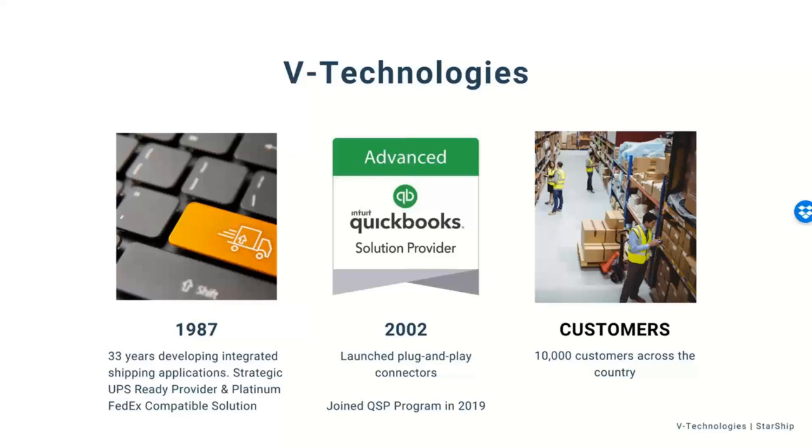We've been partners with QuickBooks and Intuit since 2002, mostly on their developer side, with a plug-and-play platform for QuickBooks Online and QuickBooks Enterprise. In 2019 we joined what they call their QSP program, which for everyone on the call really means we can be a one-stop shop for all of your QuickBooks licensing needs along with any of your Starship licensing needs as well.